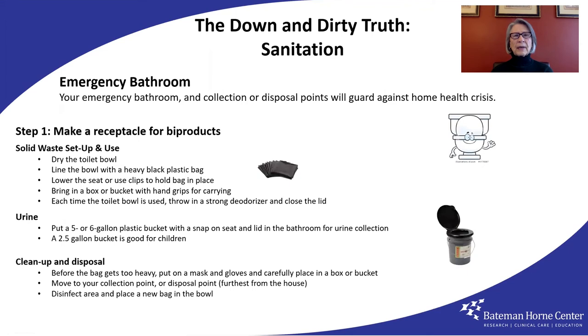I'd like to take you through various scenarios that you could be faced with, and I'm going to begin with sanitation. I'm not uncomfortable talking about bathroom matters, even the down and dirty details of it all. So I hope you aren't uncomfortable listening. If your municipal sewer system goes down, stop using your toilet. If you're prepared with a plan and supplies, you can set up an emergency bathroom. If not, you could risk a home health crisis. That setup requires the following steps.